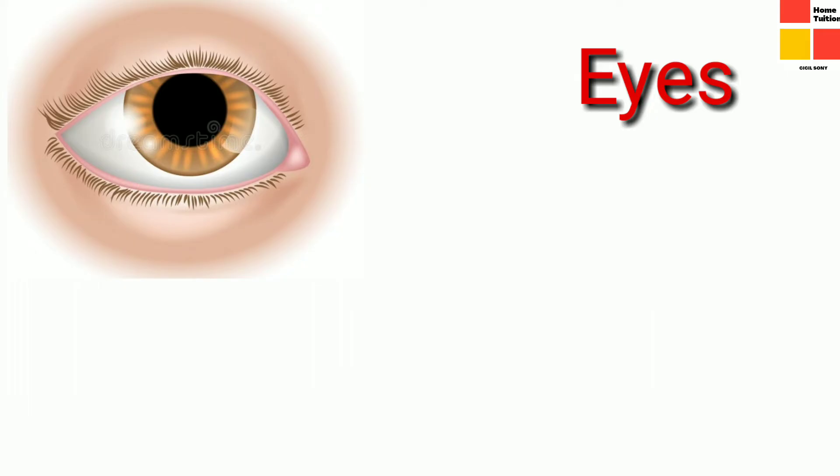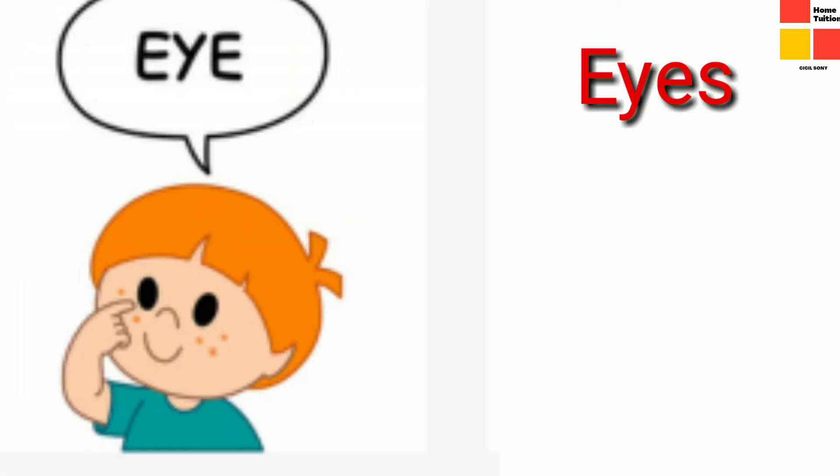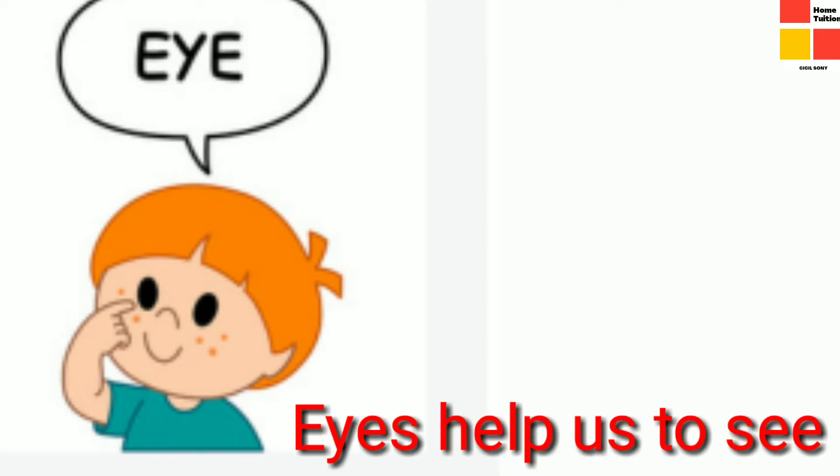Now let's study about eyes. Children, tell me how many eyes do you have? Yes, two eyes. Do you know the function of eyes? Yes, it is the eyes that help us to see.